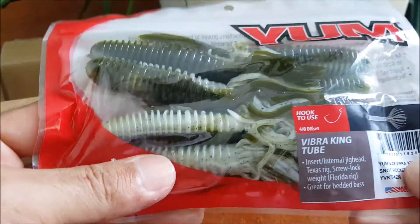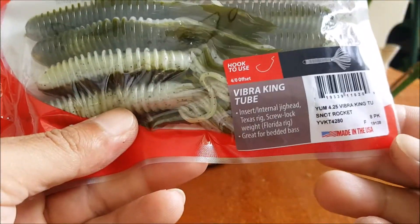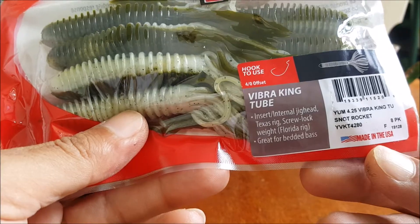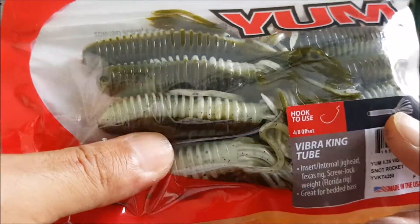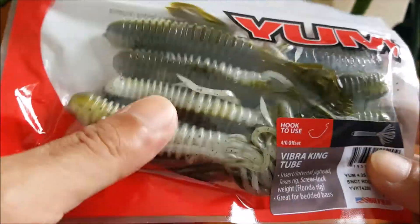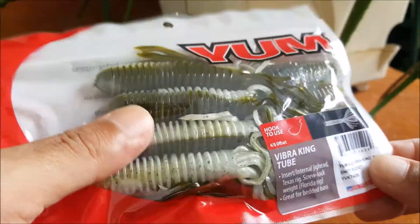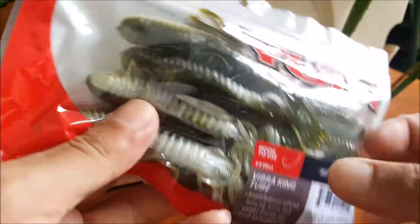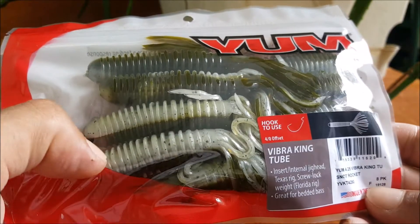Next up we got some tubes — the Vibra King Tube. It's a 4.25 inch and the color is Snot Rocket. Honestly I've never used tubes before; the closest thing I've used is like mini tails, but I'll definitely have to try these out — probably next time I go creek fishing, or set it up on a Texas rig or something like that.